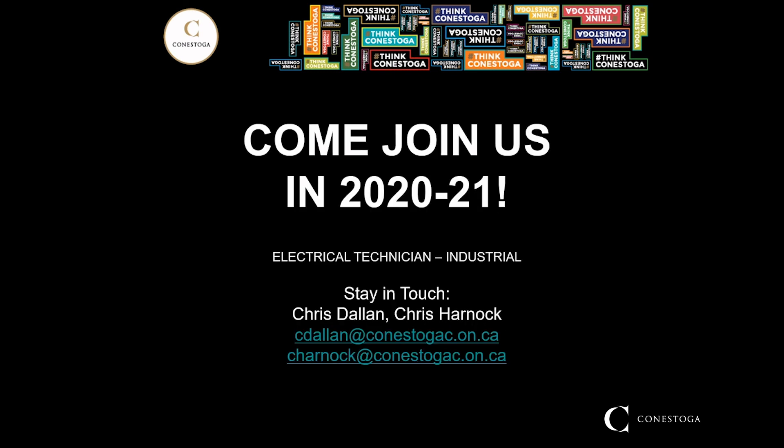Again, my name is Chris Dallin — cdallin@conestogac.on.ca. Feel free to email me or Chris Harnock at charnock@conestogac.on.ca with any questions you might have. Thanks for watching and I hope to see you in the fall. Thank you.